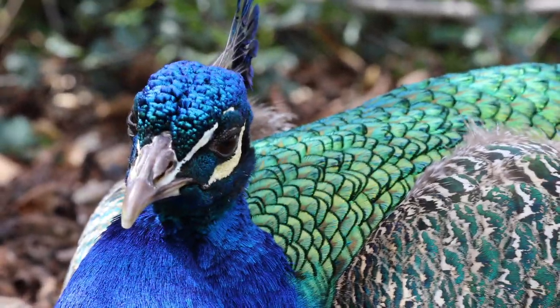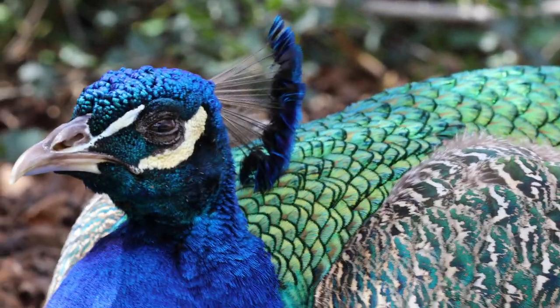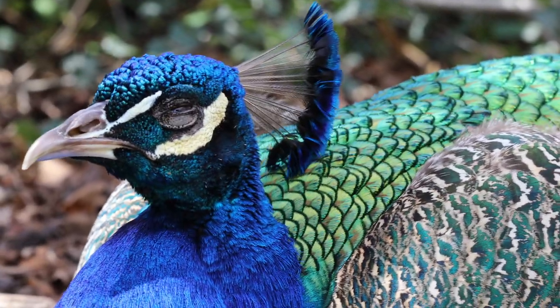These beautiful peafowl may seem friendly, but remember, they're still wild animals. Be careful and give them space.